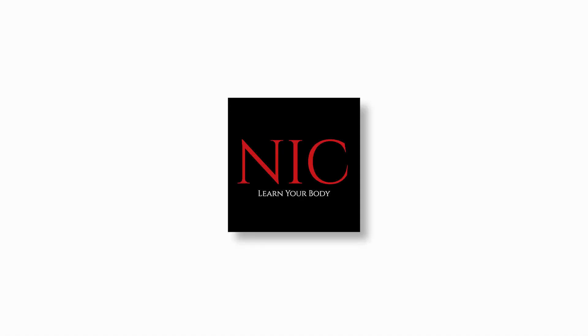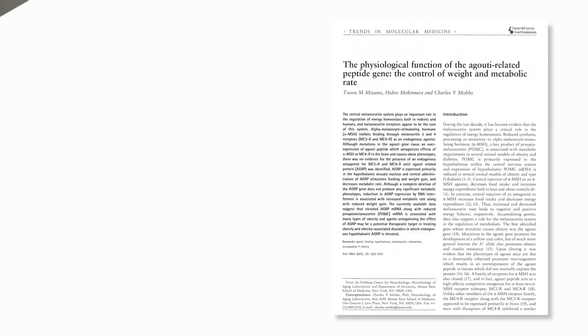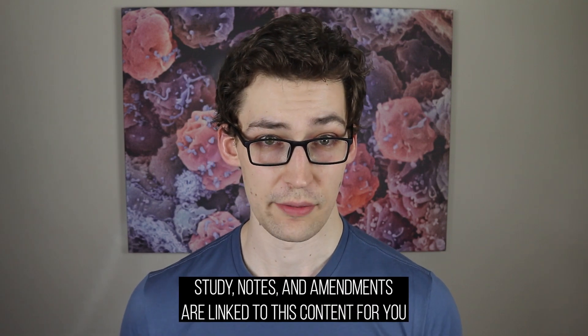Learn your body — a science-based education. The information I'll be providing comes based on a scientific review of the literature, which I'll have linked for you, as well as my detailed notes and any amendments that may be needed after this content's publishing.